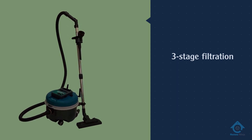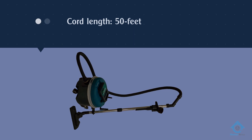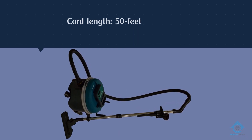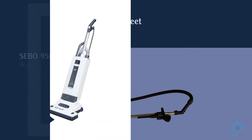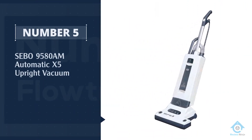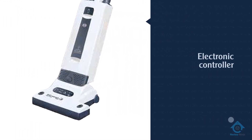As for the filtration, it is decent with three-stage filtration.